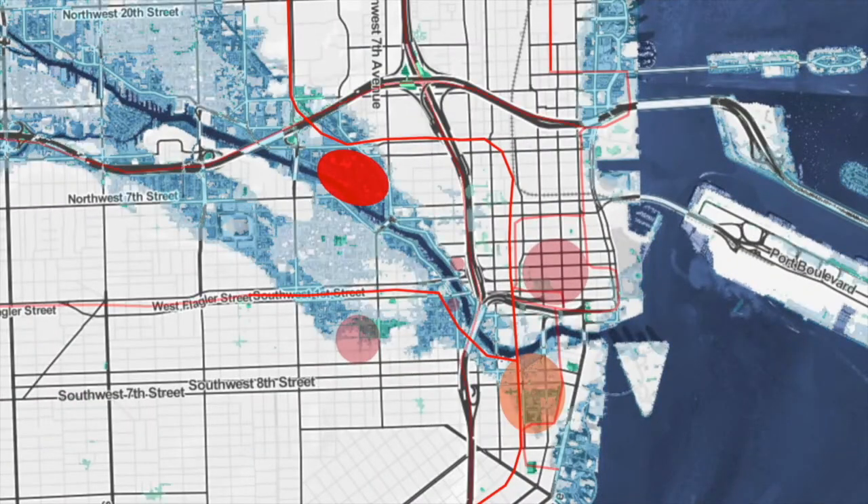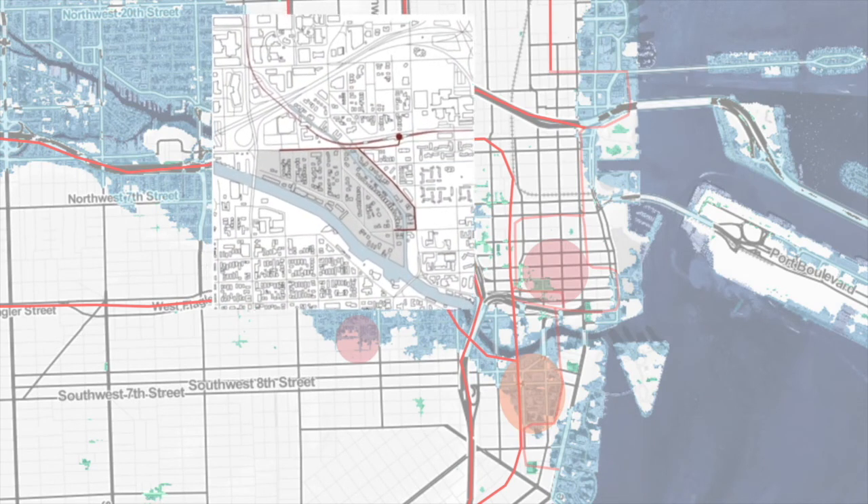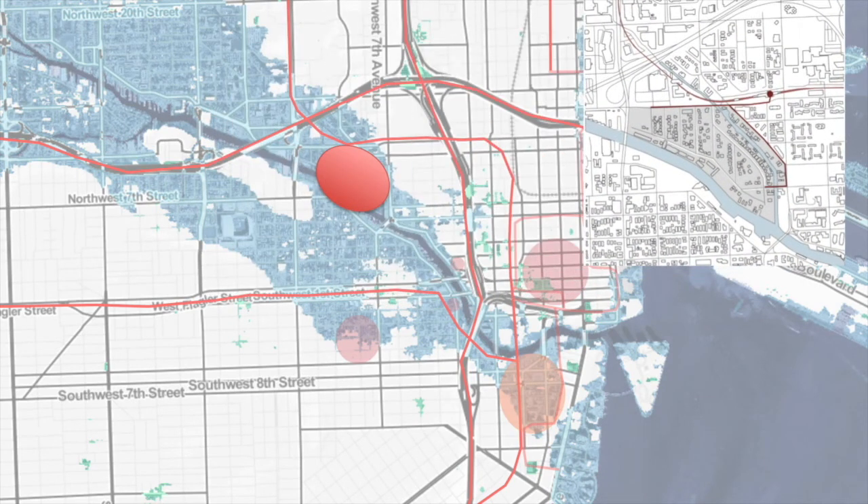On the larger scale, the district is located within close proximity to downtown. Utilizing the existing metro rail and expanding elevated public transit maintains this connectivity to the rest of the city.